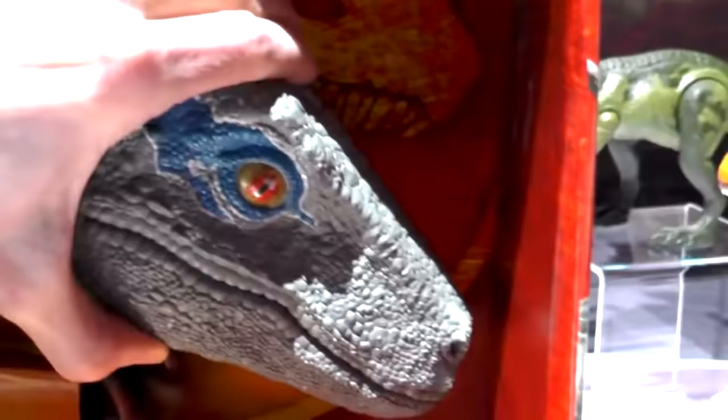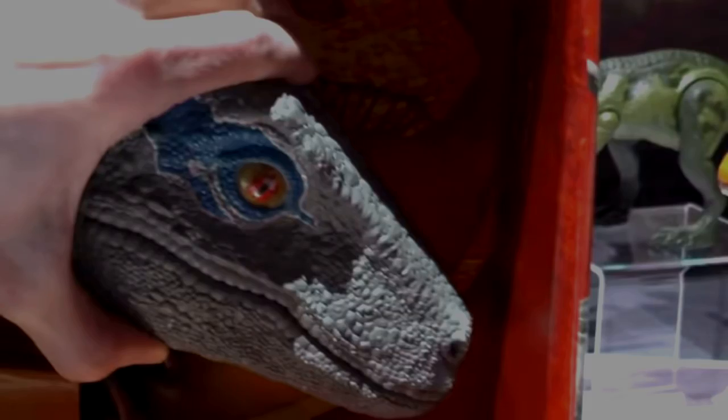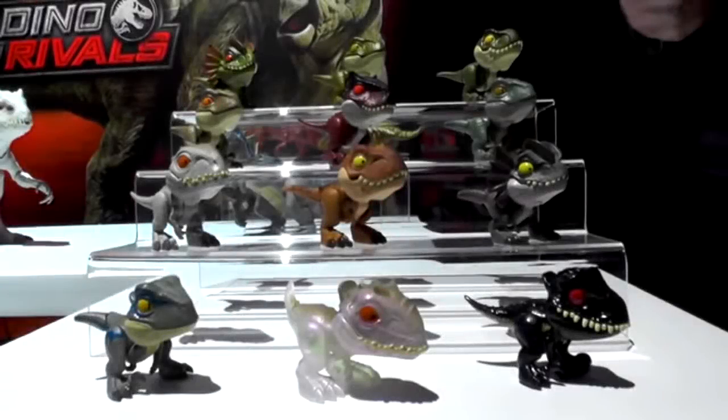I also wanted to point out this image of Blue with his mouth closed — this is the Super Colossal Blue they will be coming out with. With the mouth closed you can really get a good idea of what the head sculpt looks like, and it just looks fantastic. Definitely the best Blue figure from any of the Mattel figures so far. I really like the eye paint — it just looks super nice compared to what we were getting previously.